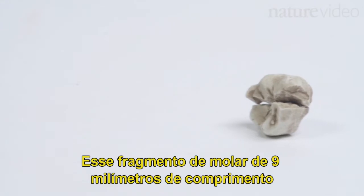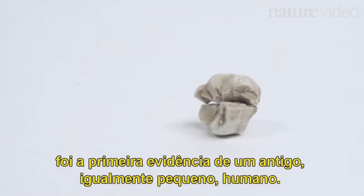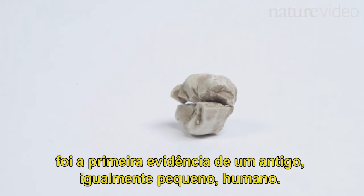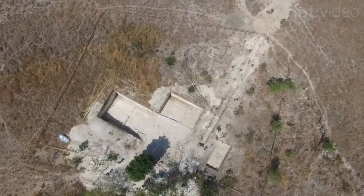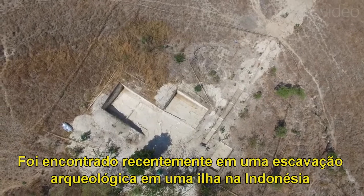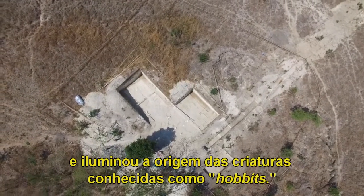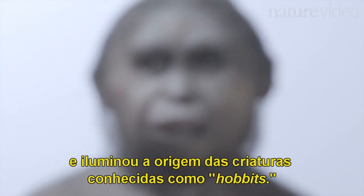This 9mm wide fragment of tiny molar was the first evidence of an ancient, equally tiny human. It was found in a recent archaeological dig on an island in Indonesia, and sheds new light on the origins of the creatures known as hobbits.